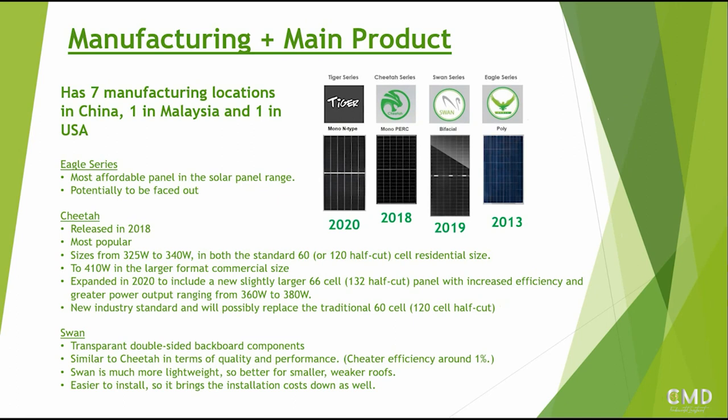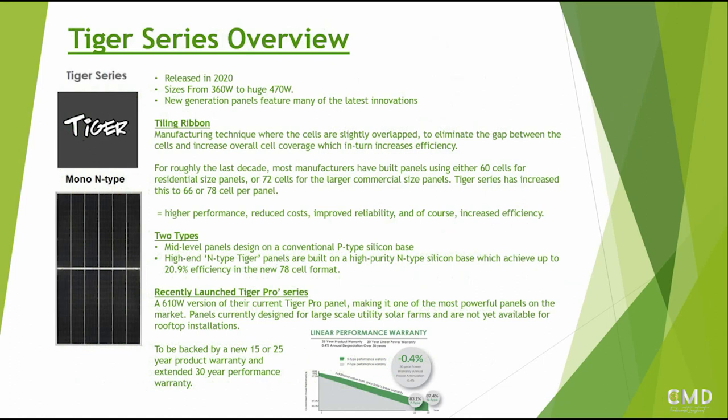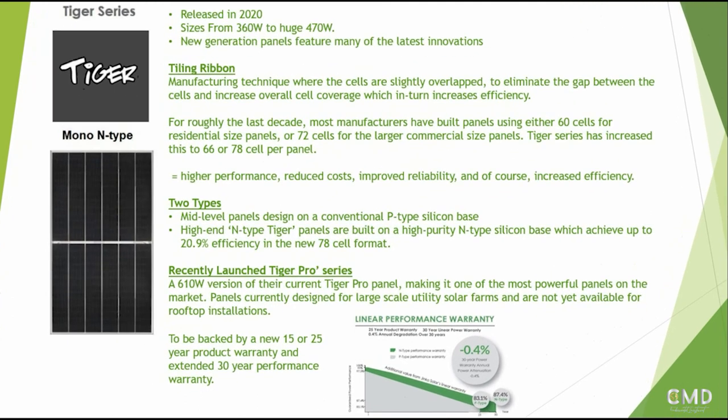Finally, the newest and most interesting series is the Tiger series, also part of the big cat family. Initially sizes ranged from 360 watts to a huge 470-watt output, which is quite significant for solar panels. It features some of the latest innovations in panel technology, including tiling ribbon technology - a manufacturing technique where cells are slightly overlapped, eliminating the gap between cells and increasing overall cell coverage, which in turn increases efficiency and delivers higher performance, reduced cost, and improved reliability.